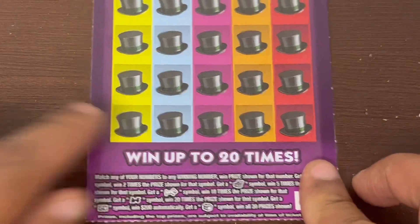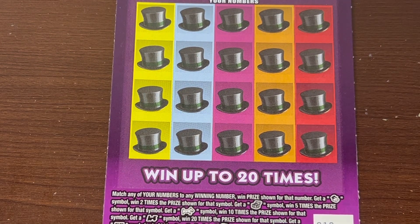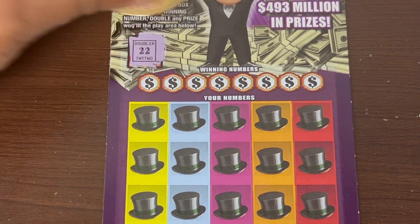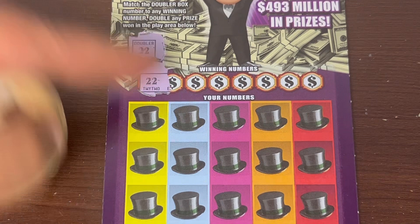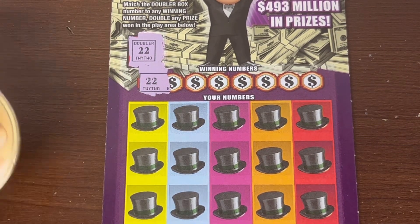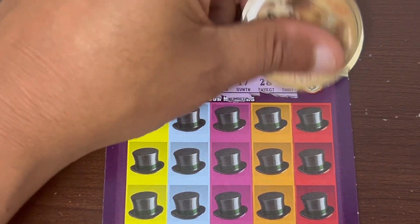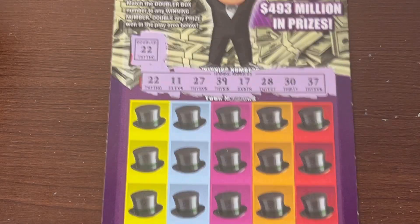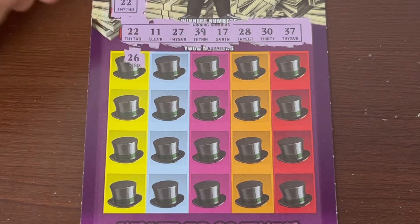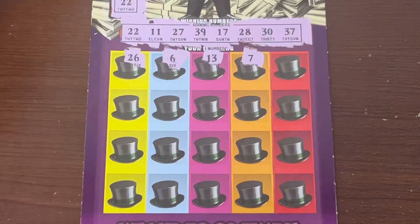Let's see if we can find the McDouble first. 22 — we need a 20. There we go! First scratch, first McDouble, baby! So it's a winning ticket — ticket 10. Whatever prize we match, we'll get below it, and it doubles the amount. A double deuce! What number are we gonna match? We could get multiple matches too.